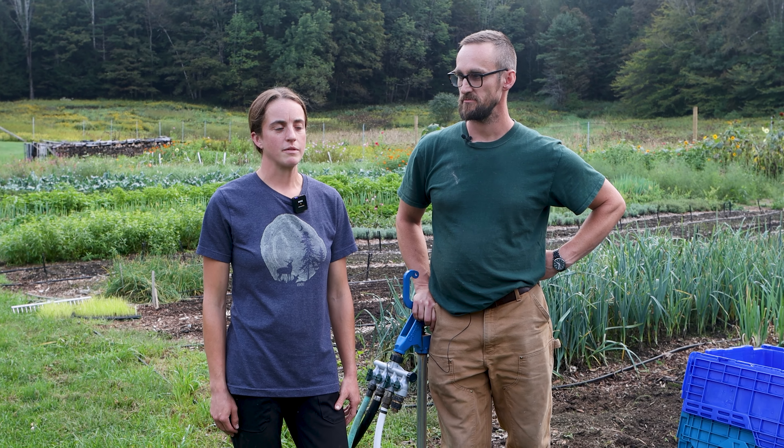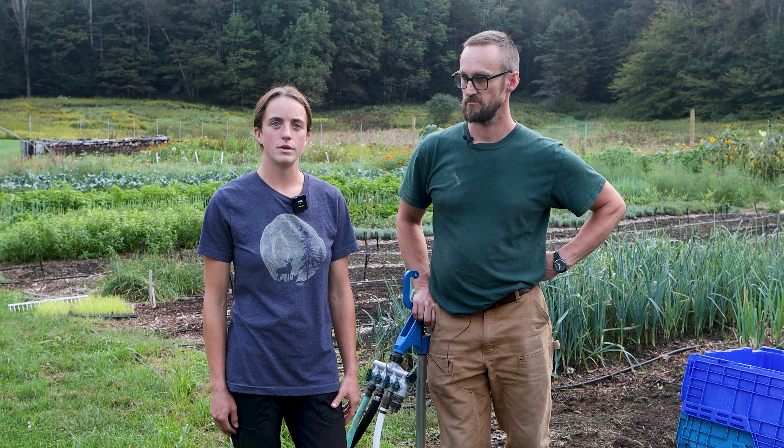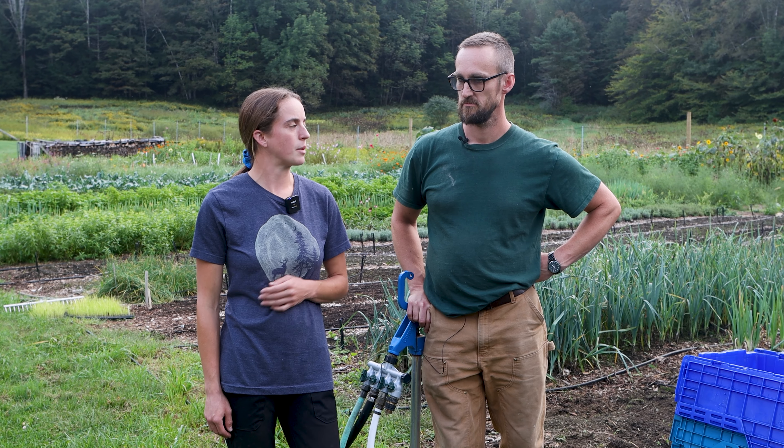We are doing two farmers markets right now and some small local wholesale accounts. I've been farming for a little over 10 years and this is the third year in operation.